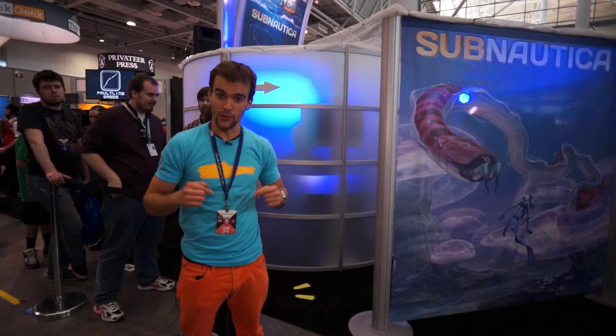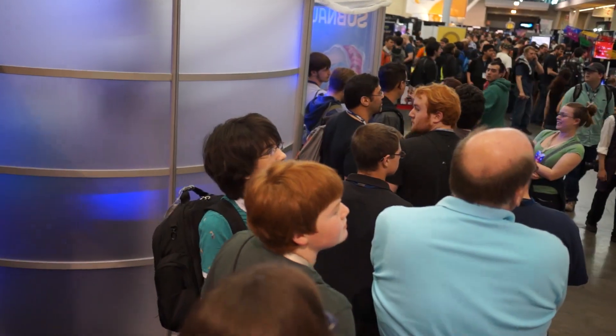The first really cool thing to note about the Subnautica booth is that it has a line. We've never had a line at an Unknown Worlds booth before and it's kind of cool. Let's go inside.